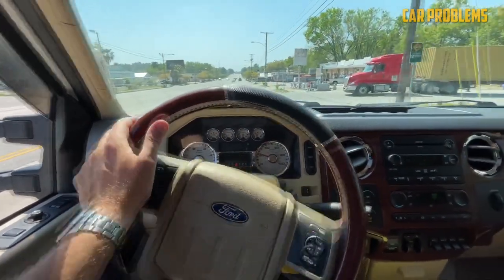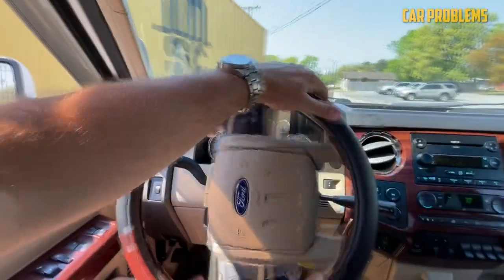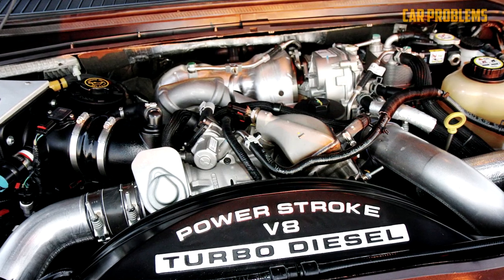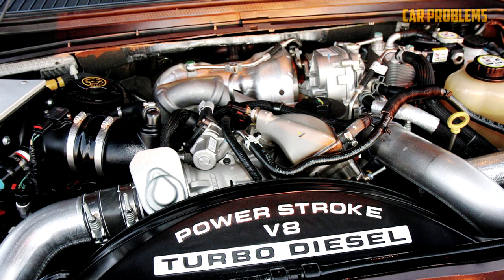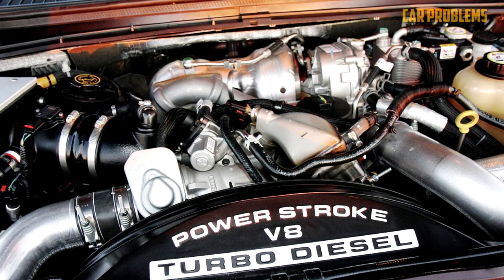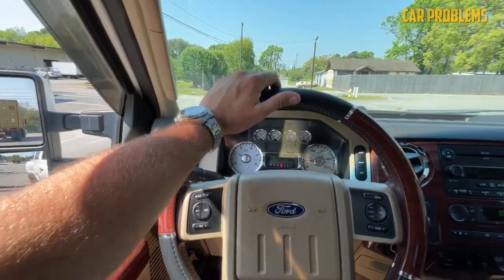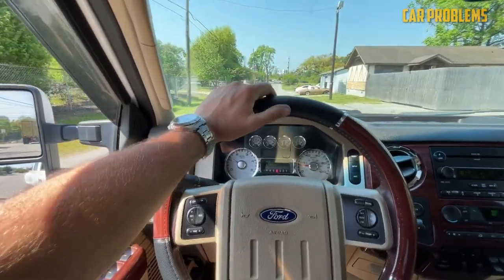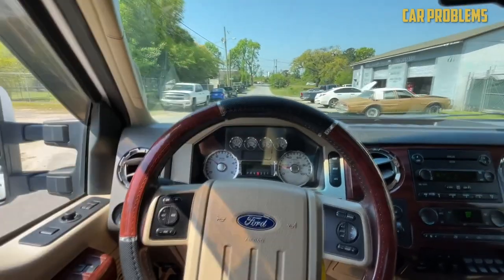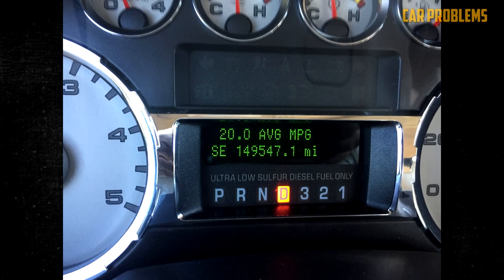The 6.4-liter Ford Power Stroke diesel engine struggles with fuel economy, particularly in traffic or at low speeds, primarily because the diesel particulate filter requires fuel. Fuel mileage declines as regeneration events increase. The safest way to address this is to optimize the engine's intake airflow using a CARB-approved cold air system, air-to-air intercoolers, ECM calibration, and an aftermarket lift pump. It will only be a slight improvement, but it's better than paying hefty fines.